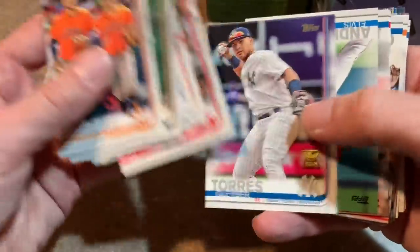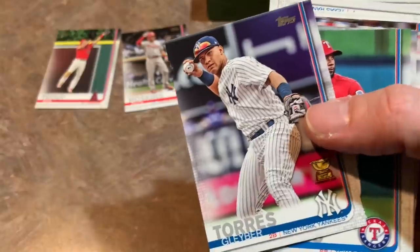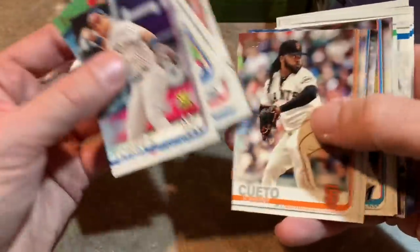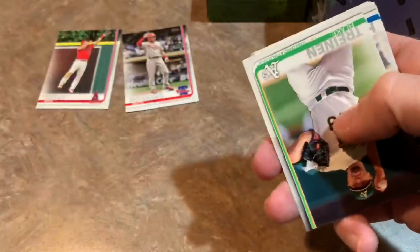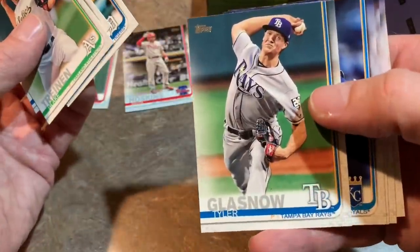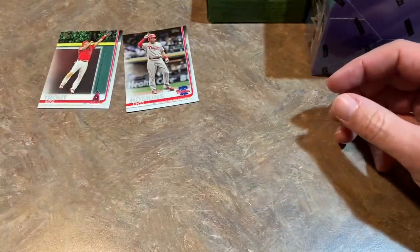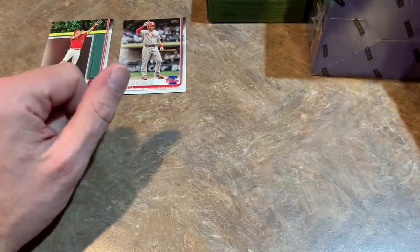Typically, depending on how rare it is, it can be worth anywhere from a few bucks to $20 or more. I'm glad that we got a short print — something to look forward to at the end of the video. Go check out how much it goes for on eBay. There's Gleyber Torres Gold Cup card. Dede Gregorius, who's with the Phillies this year, trying to bounce back after a down year and an injury. Tyler Glasnow — another injury guy. He missed a good portion of the season last year after starting 5-1 with a sub-2 ERA.